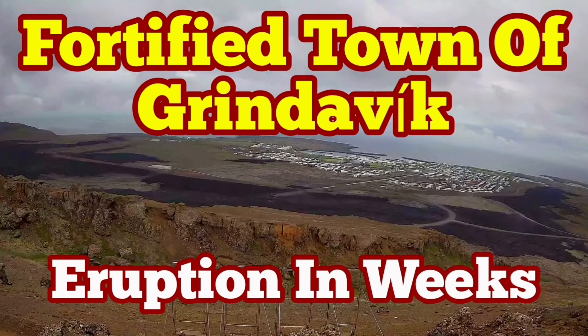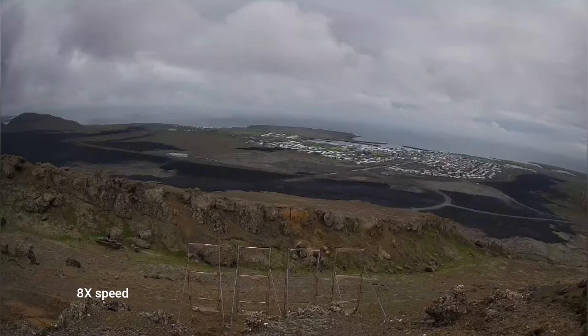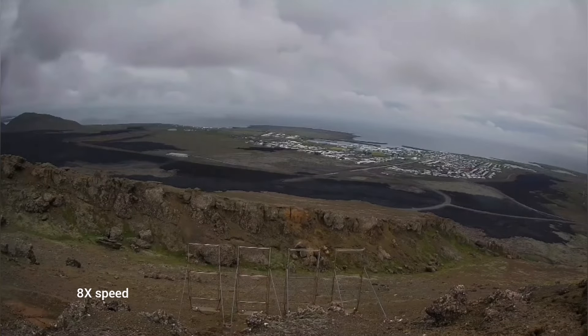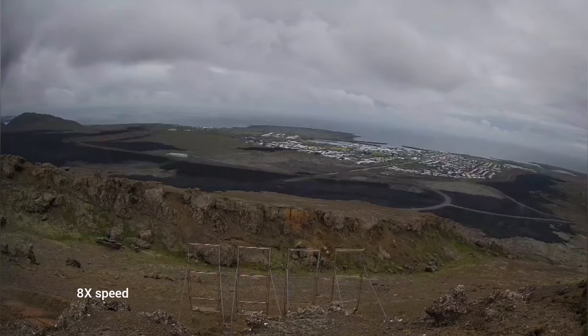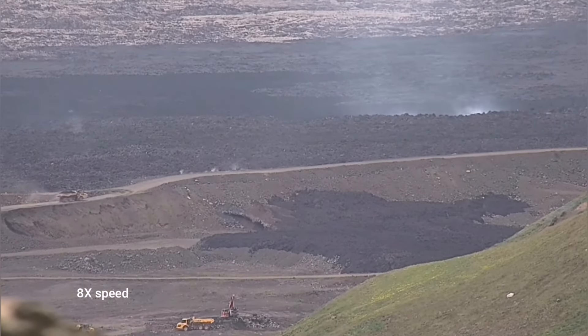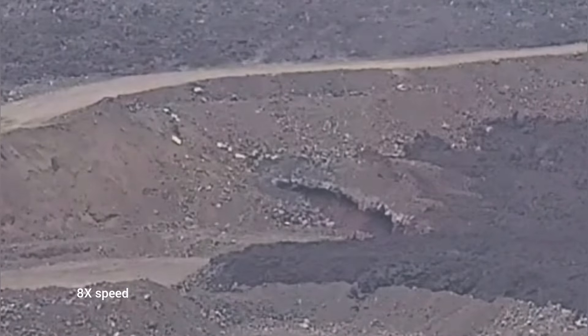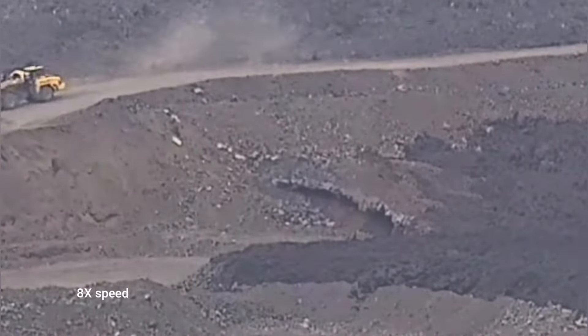The town of Grindavik is surrounded from three directions by lava flows from previous eruptions. This is a fortified town, practically like a castle between enemies. And what we see around the area is nothing better — the actual geothermal power plant is also surrounded by the lava.